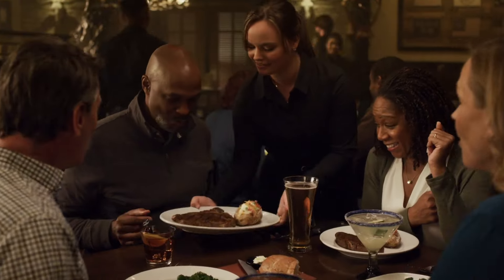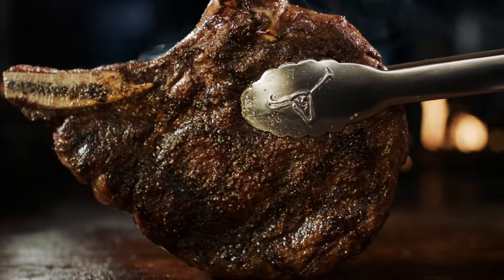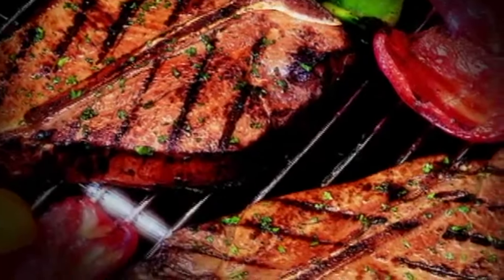Good news, steak lovers! We know you're picky about your cuts, so we've talked to some experts and put together a list of everything you need to consider when choosing between T-bone and ribeye steaks.